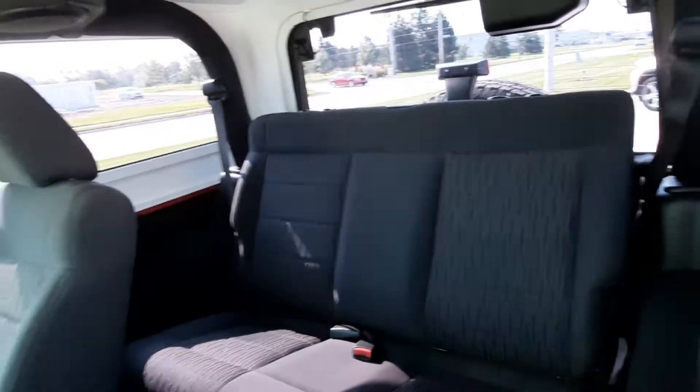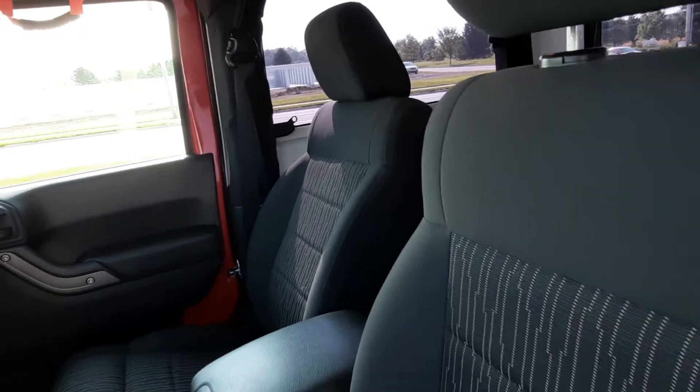Back seats are in good shape. Front seats look good.